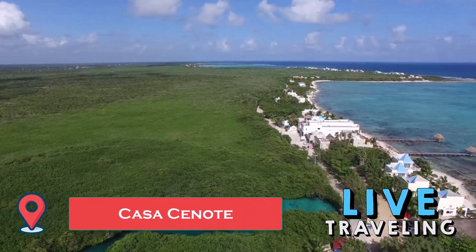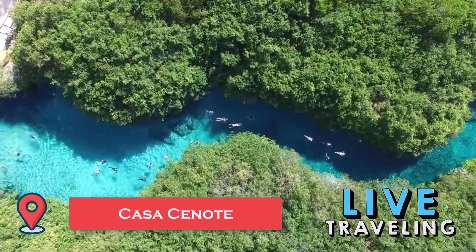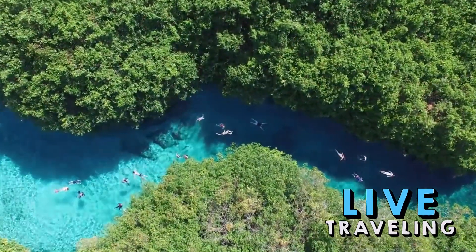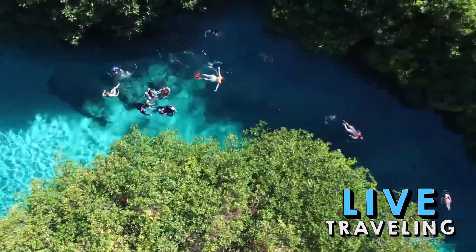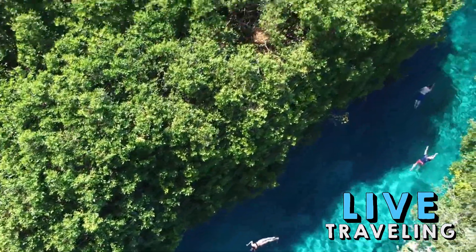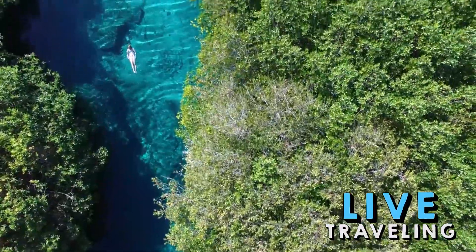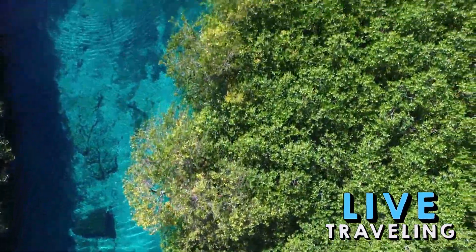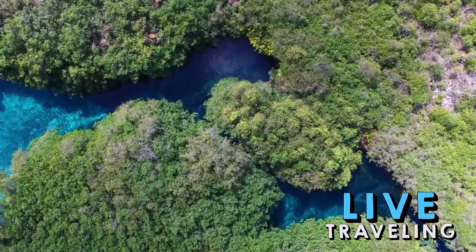Ten kilometers up the coast, Casa Cenote is one of the less frequented cenotes on the Mayan Riviera. It's open air, and its freshwater springs filter through to the Caribbean Sea just a few meters away. With a sandy bottom, there's a large lagoon of perfectly clear water to cool off in. You'll pay for entrance and can opt for a guided tour, though this isn't necessary — if you want to snorkel and get a better look at the underwater life and rock formations, you can rent equipment on-site.